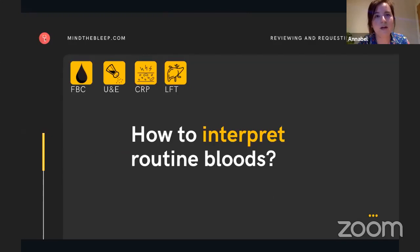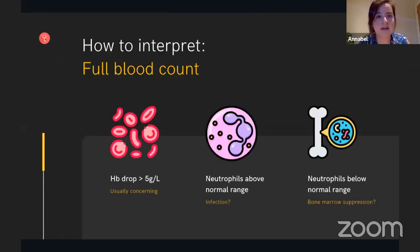So how do we interpret our routine bloods? We're going to look at each component in turn, starting with the full blood count. There's lots of information to be gained from a full blood count, and it includes haemoglobin, white cell count including a breakdown of the different white cells, platelets, mean corpuscular volume, and other useful things. Starting with haemoglobin, if you notice a haemoglobin drop of more than five grams per litre, this tends to be concerning. Sometimes when people receive a lot of fluids it can dilute their blood and you can get an HB drop without actual bleeding.